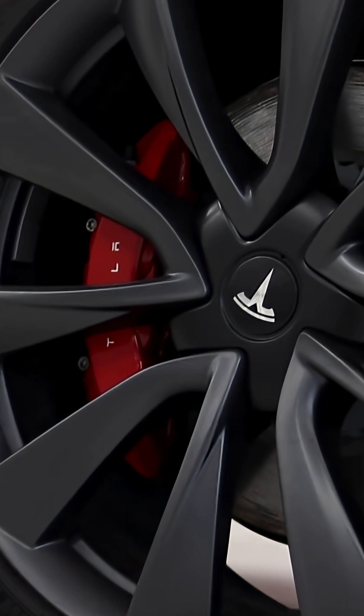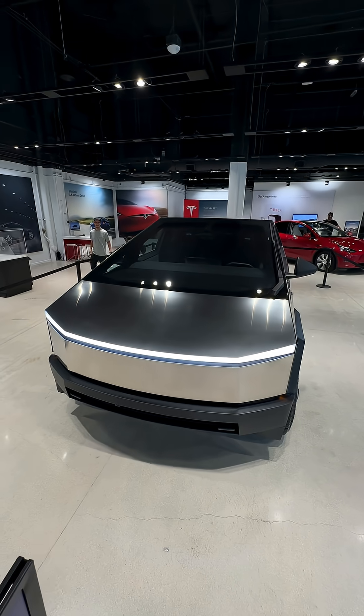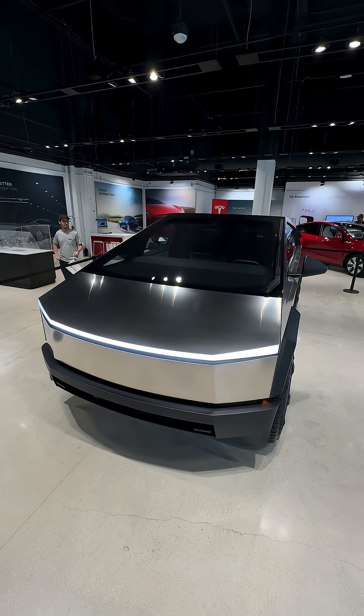Tesla keeps hyping the 4680 like it's going to give you Model S range in a cheap Model Y. But here's what they don't tell you — the real value isn't just more miles, it's everything behind those miles.